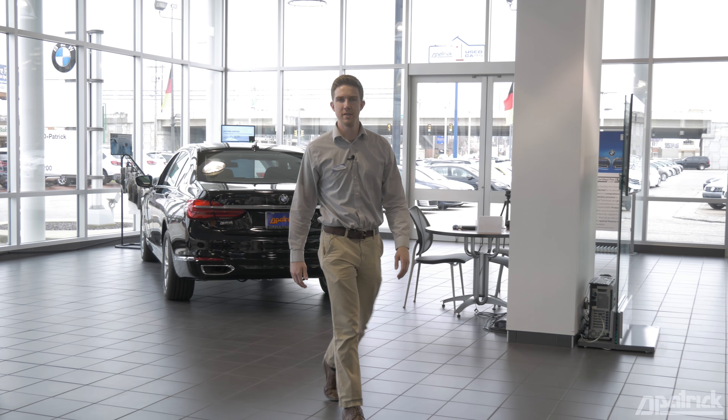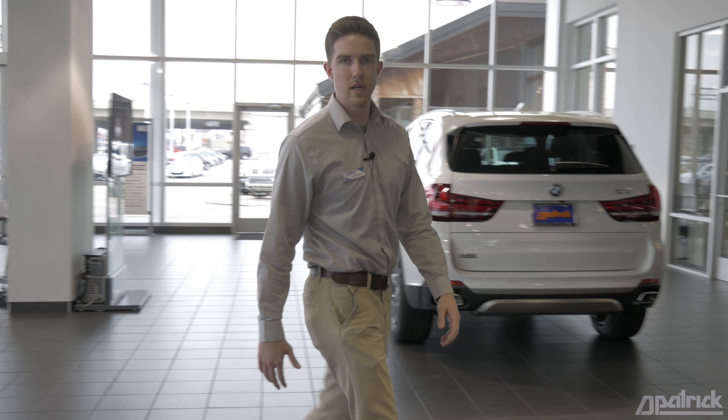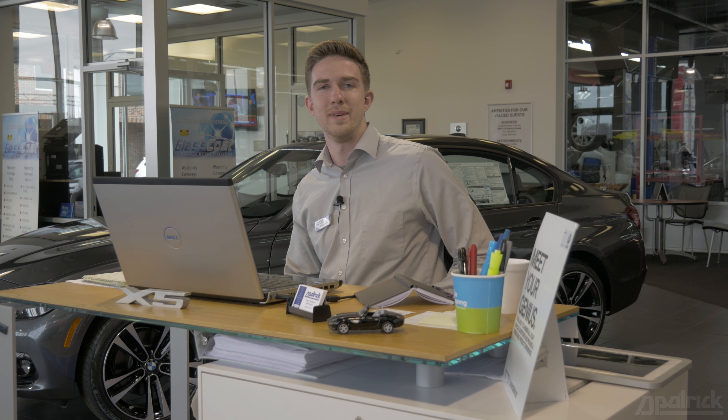This has been David Graham, the BMW Genius here at D-Patrick Motorplex in Evansville, Indiana. If you have any questions about your BMW feel free to stop by and see me here at the dealership. You can also view our entire inventory online at dpatrickbmw.com.